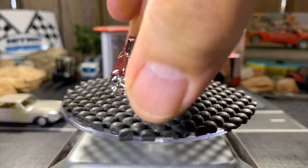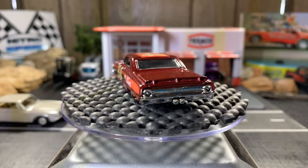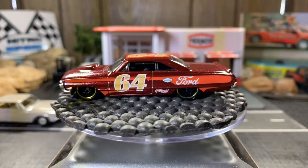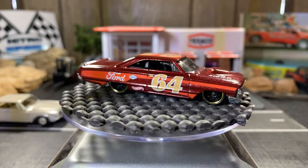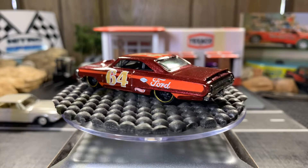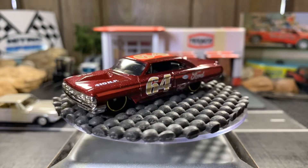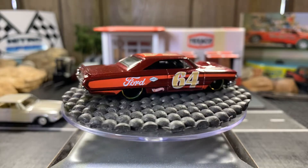Next one is a custom 64 Ford Galaxy 500 — gorgeous, gorgeous Galaxy, Ford Galaxy I should say. Real sweet casting. I like this, it makes me think of the old NASCAR days from like the early 70s, late 60s. It's pretty cool — 410 horsepower on it. Gorgeous looking car. I really like this Ford Galaxy. It's pretty similar in body style to the Chevy Impala and a Chevelle Malibu.